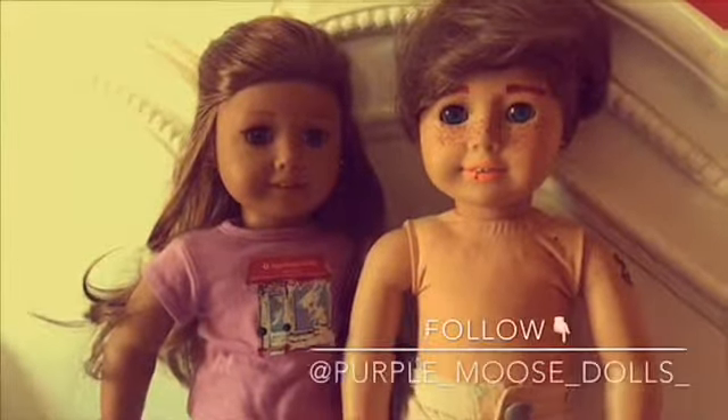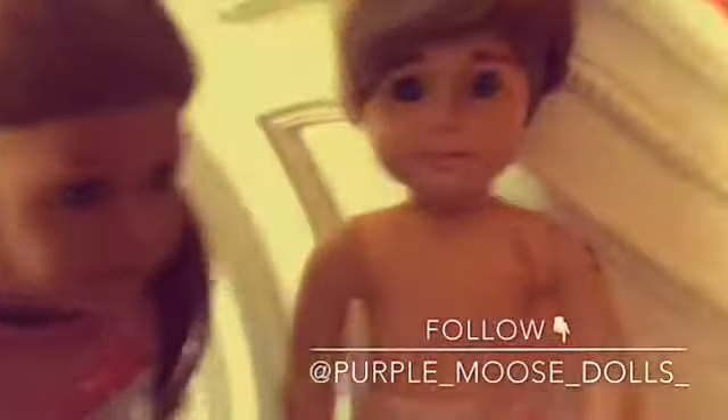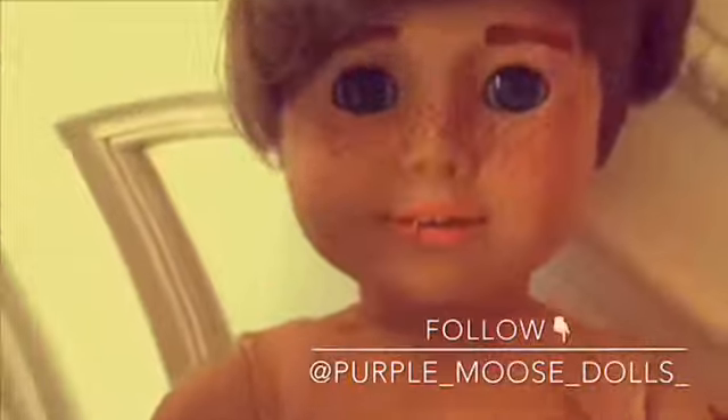Thank you guys so much for watching. Comment, rate, and subscribe. Follow us on Instagram at Permalist Dolls. Where's your shirt? I'm a man.